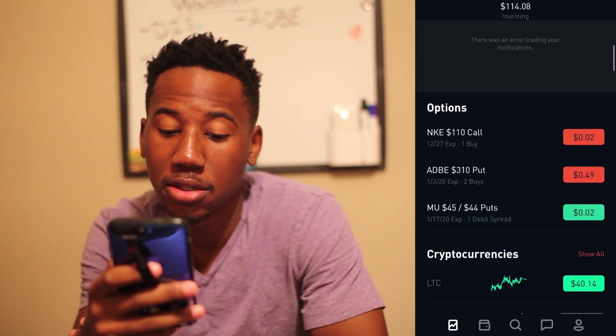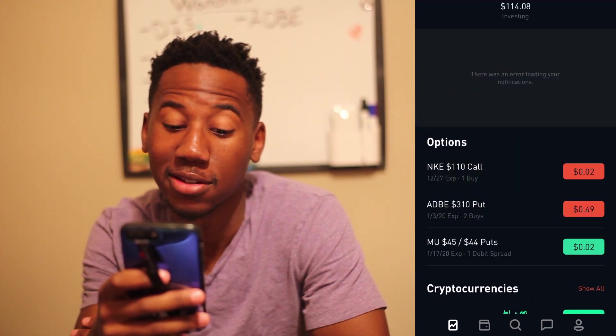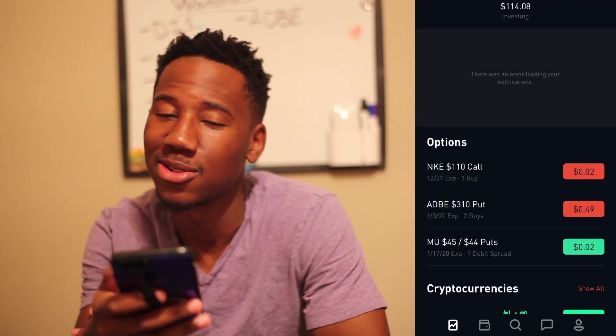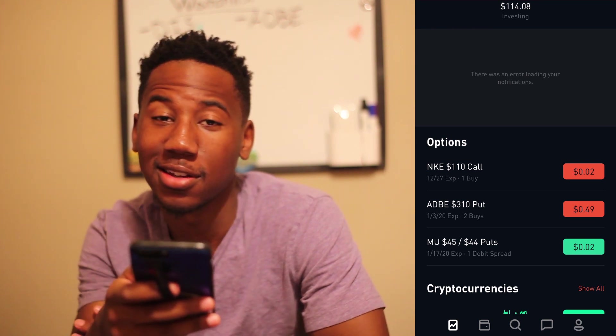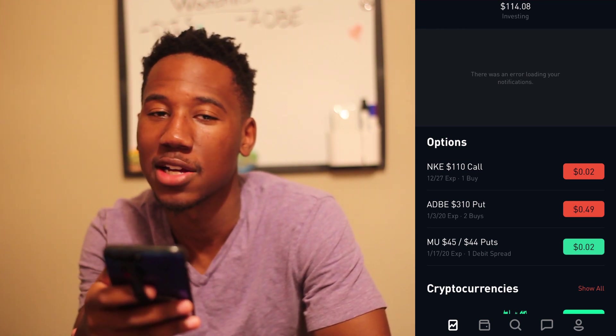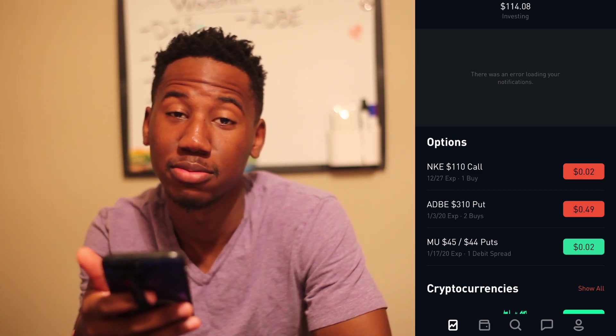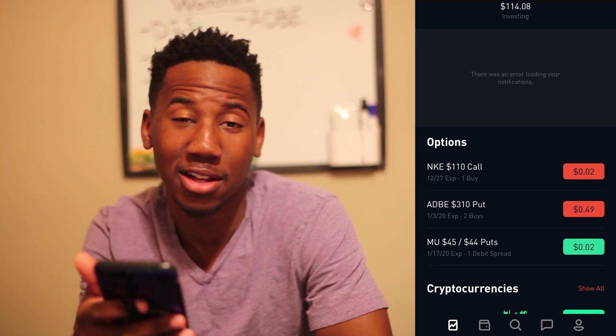I have a $110 Nike call — I was playing earnings and it expires next Friday, so I'm going to hold it. I'm not expecting anything too extravagant, but I still think Nike could ride a bit and possibly go up from the $2 value it has right now — at least get a couple dollars back.